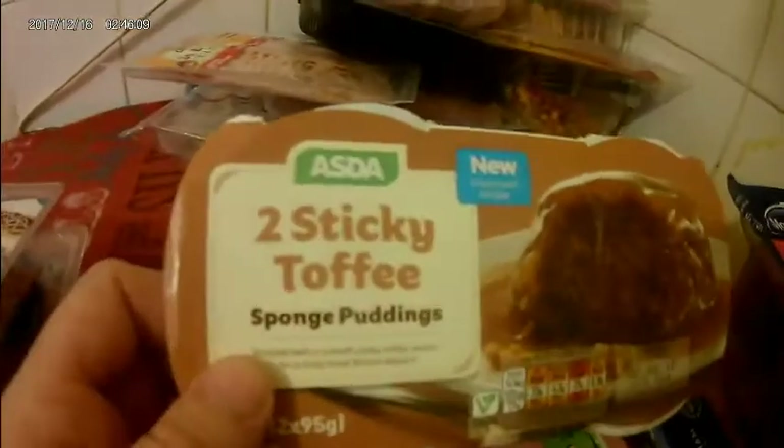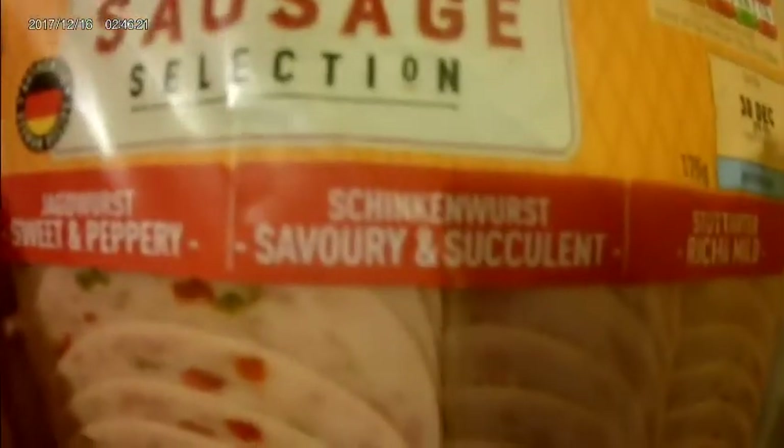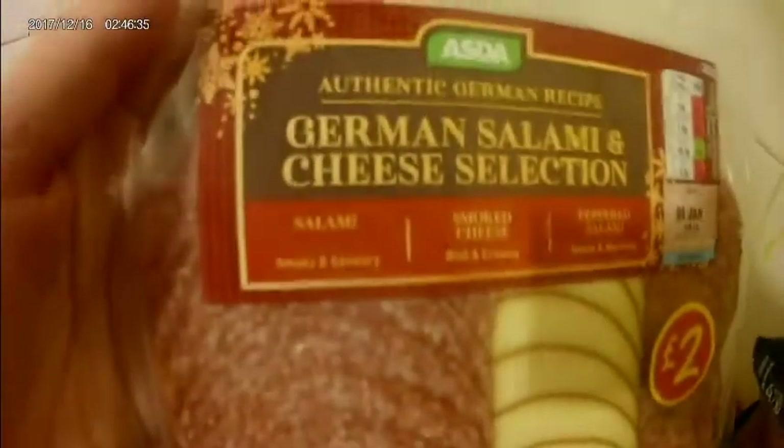I've got these two sticky toffee puddings — I don't like Christmas cake or Christmas pudding so I have that instead. I've got some wafer thin ham, a sausage selection — sweet and peppery, savoury and succulent, and rich and mild. All this stuff is for sandwiches, rolls, and little salads. You can share it with your pets as well. Just got some normal pate, quite nice on toast.